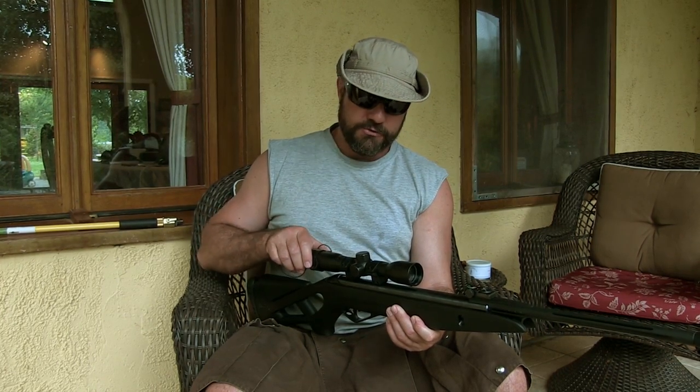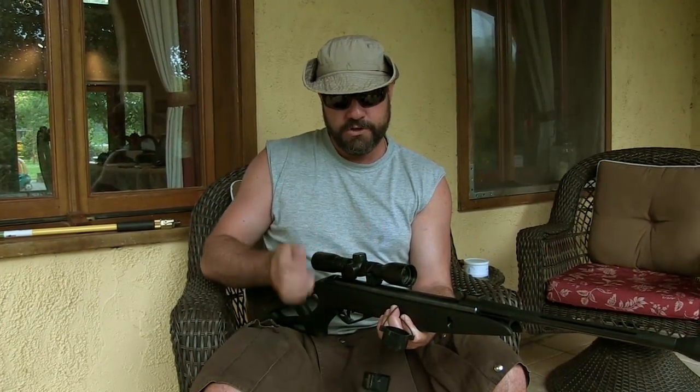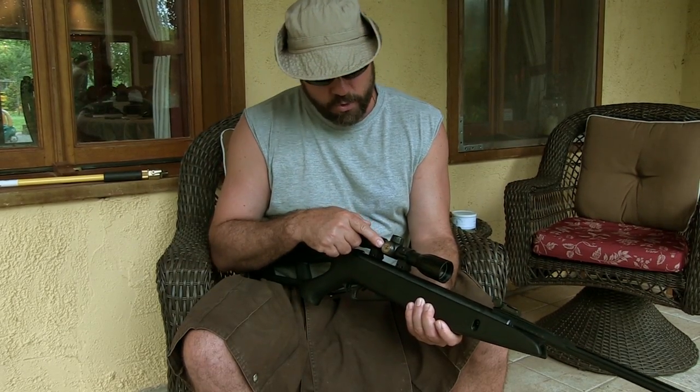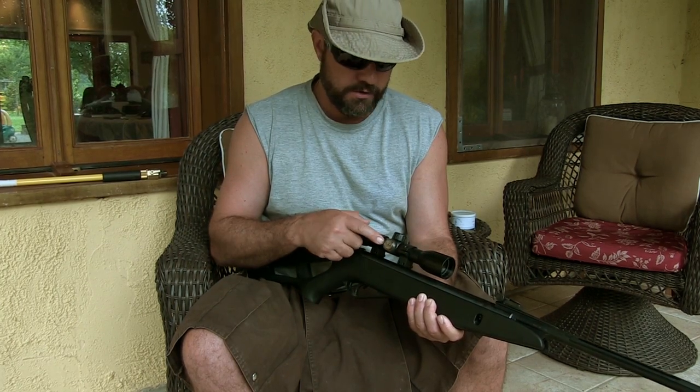The Gamo Silent Cat is pretty well featured for a gun that only costs $150. It comes with a scope that is a 4x32, meaning 4x magnification with a 32mm objective. It's not adjustable as far as the magnification, but of course you can set it for windage and elevation. It has standard adjustments — 1¼ inch per click at 100 yards.